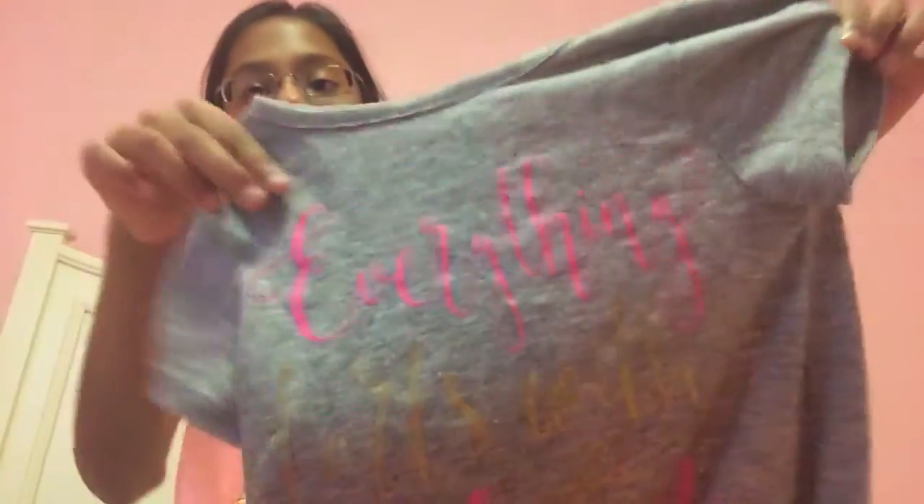This one is similar but it's short sleeves. It has a show back, but this is something you might like.